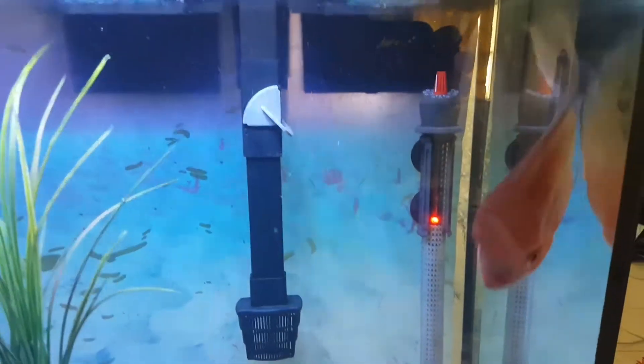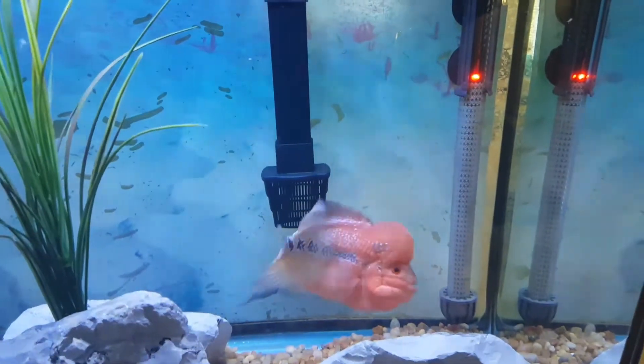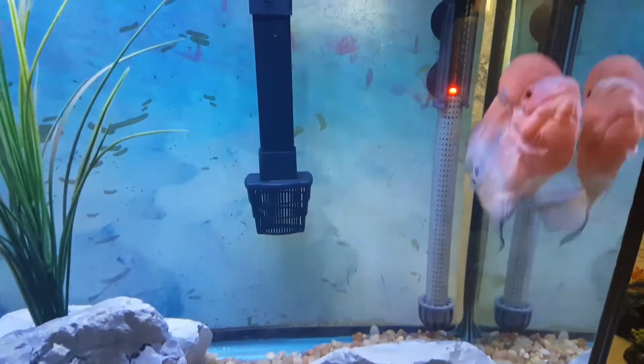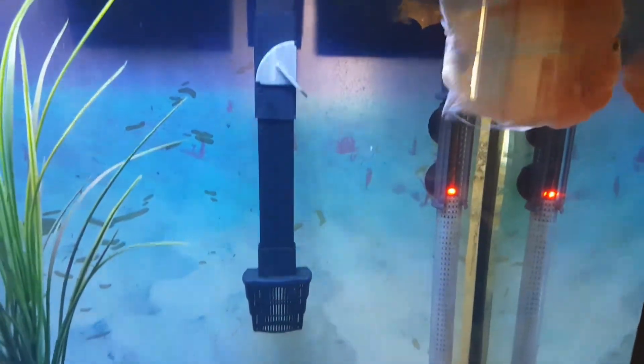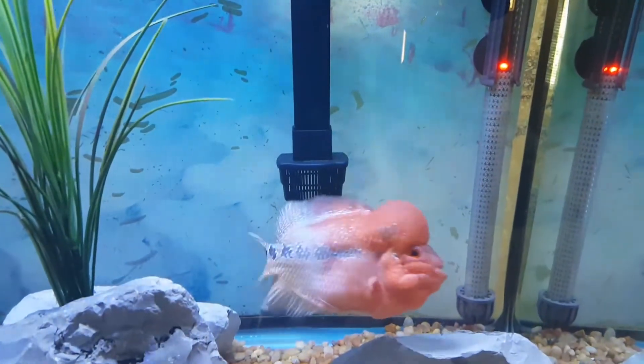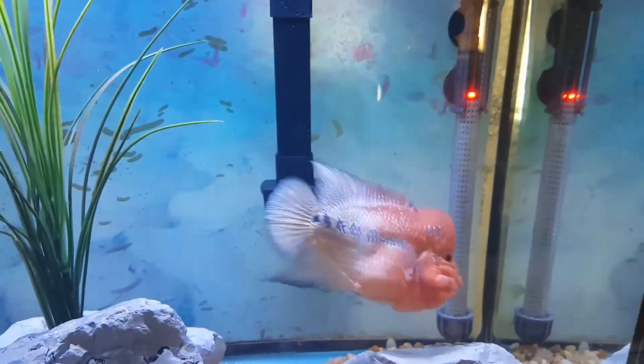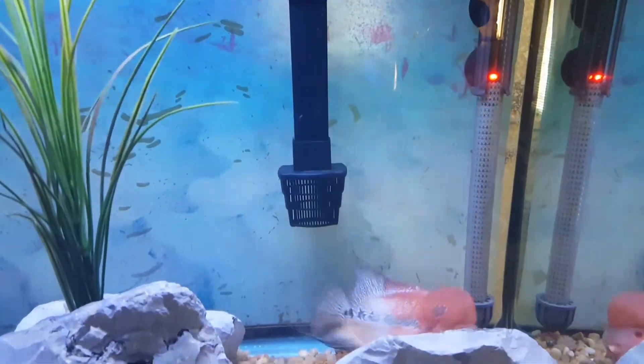At the moment he is inside a 55 gallon aquarium by himself, and we're just gonna keep an eye on him. Soon we'll move him to a bigger aquarium as soon as he starts getting bigger. Anyway guys, thanks for watching, really appreciate it. Please leave a comment below, tell me what you think about this flower horn, whether you like or don't like flower horns, and rate and subscribe if you haven't done so. God bless you all, see you next time.